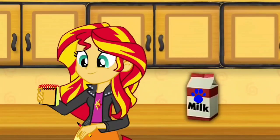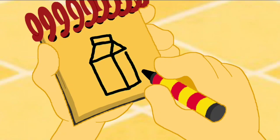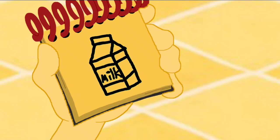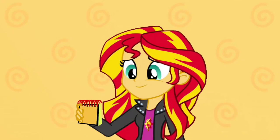Okay, so milk. First we draw the top of the carton. Then rectangles for the sides. Then two lines. And the word milk. And there, we have milk. So we need to figure out what Blue wants to make for breakfast, and our first clue is milk.